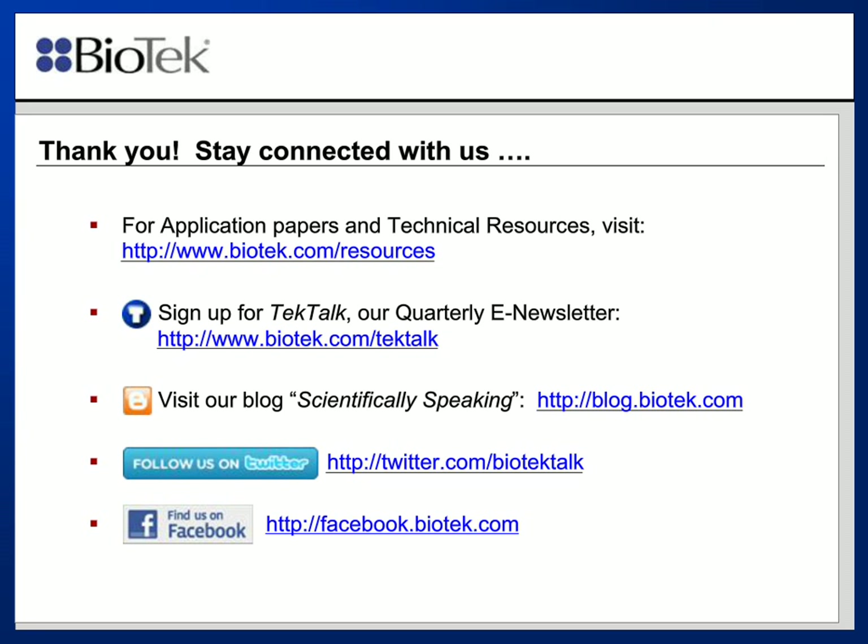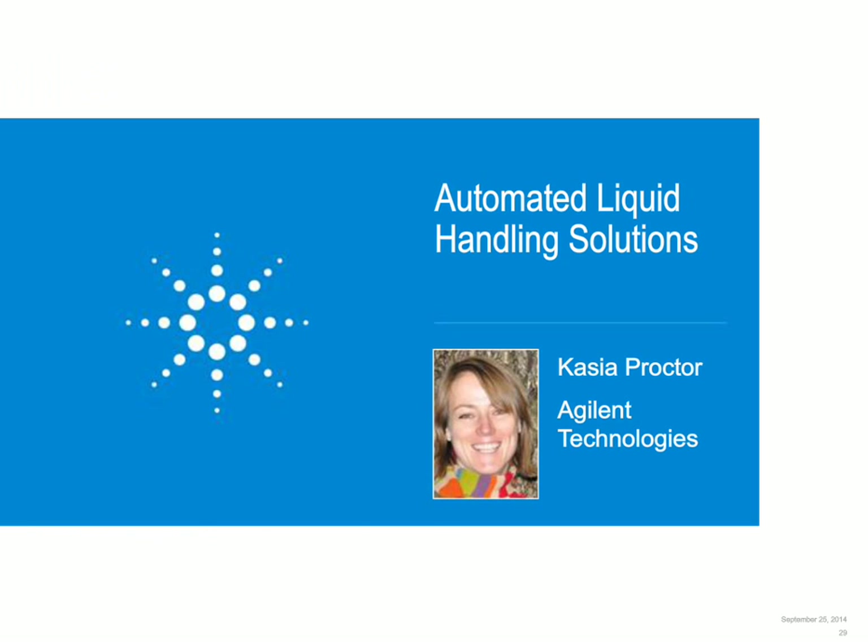Thank you very much, Paul. Thank you all for sending in your questions. I encourage you to continue to do this throughout the presentations. Our next speaker today is Kasia Proctor, who joins us from Agilent Technologies. Kasia is responsible for managing multiple automation product lines at Agilent. She has a Master's in Science in Biomedical Engineering from California State University, and she's been in the life science industry for almost ten years. Prior to joining Agilent at the beginning of this year, she's been working with plate readers and their various applications, including integrating with automation equipment.